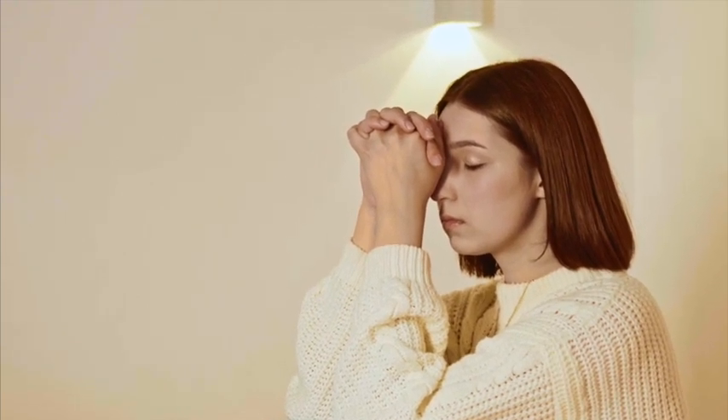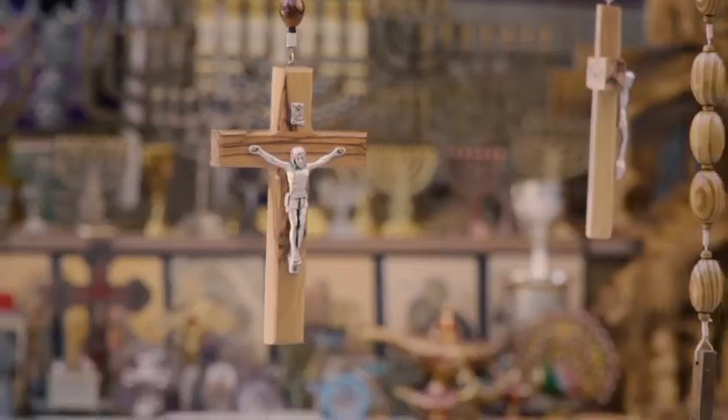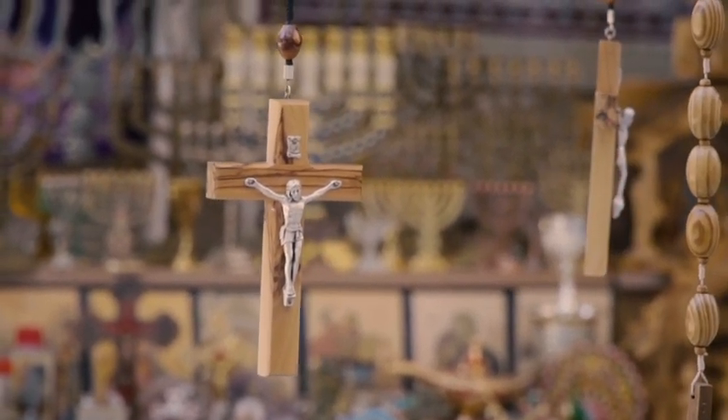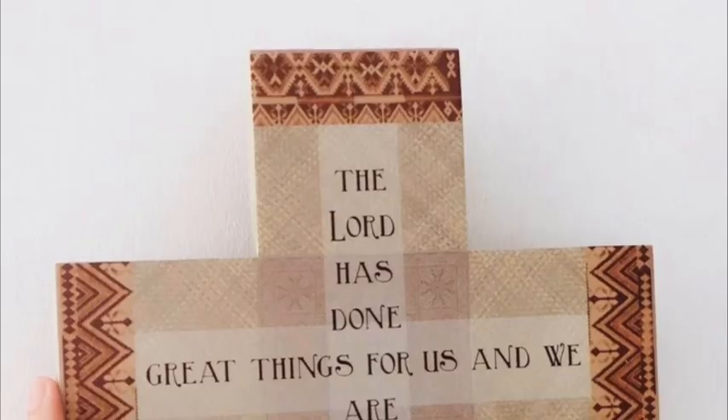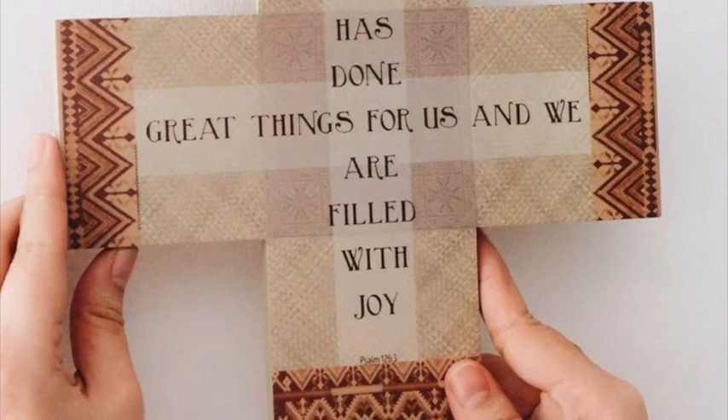The ultimate sign of God's saving grace in our lives is the Holy Cross. When we see it, we remember that Jesus died in our place and took upon Himself all of our sins. This should fill our hearts with unending gratitude and awe.